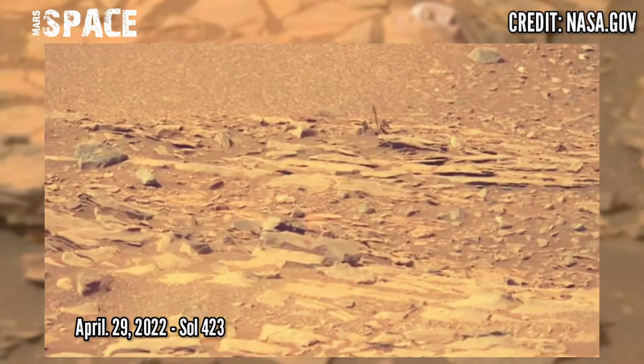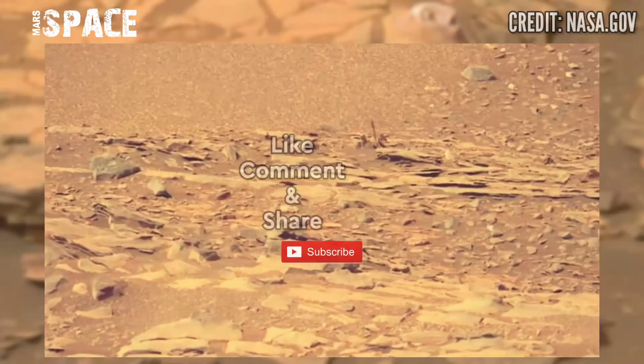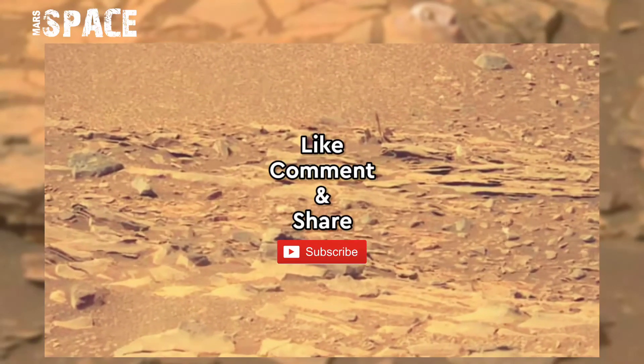Sol 423 — our Martian day. If you like my video, hit thumbs up and don't forget to share with your friends. Stay connected with us, thanks for watching.